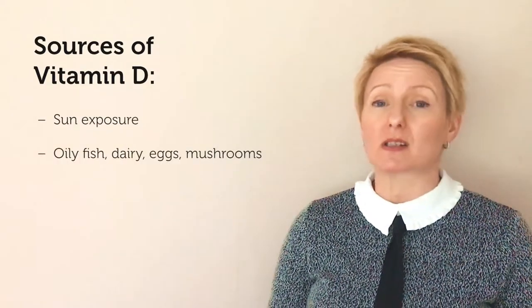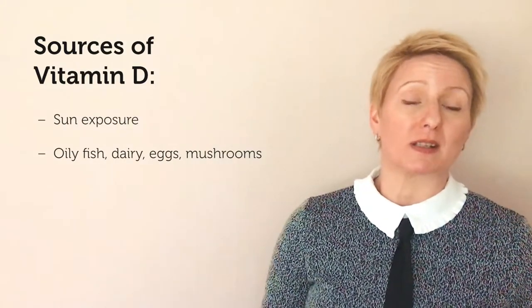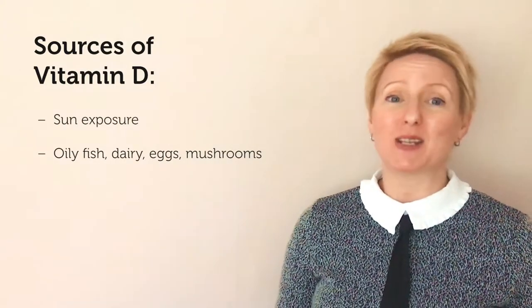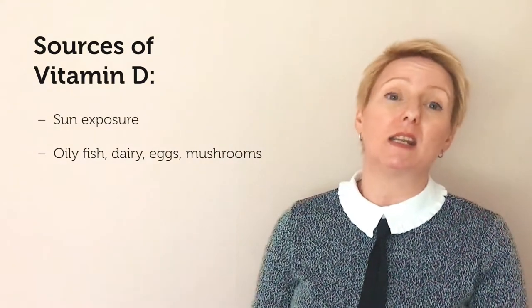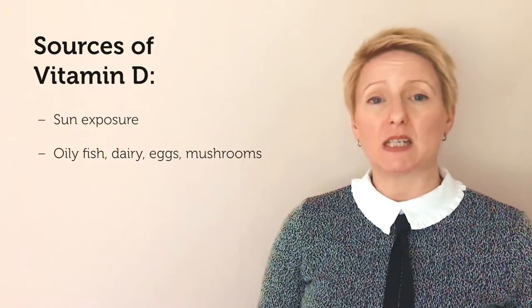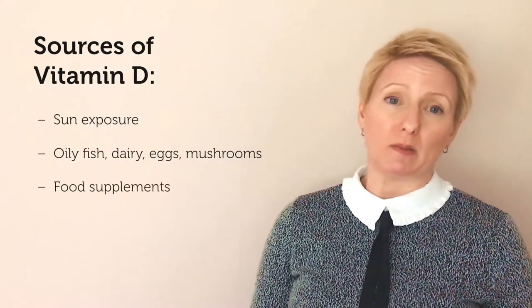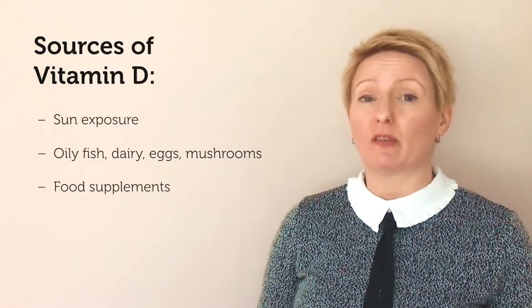Vitamin D can be found in food, and good sources are oily fish such as trout and sardines, besides dairy, eggs, and mushrooms. Mushrooms, a little bit like humans, will absorb UV rays from the sunshine and produce more vitamin D. But getting adequate amounts of vitamin D from the diet can be quite difficult.